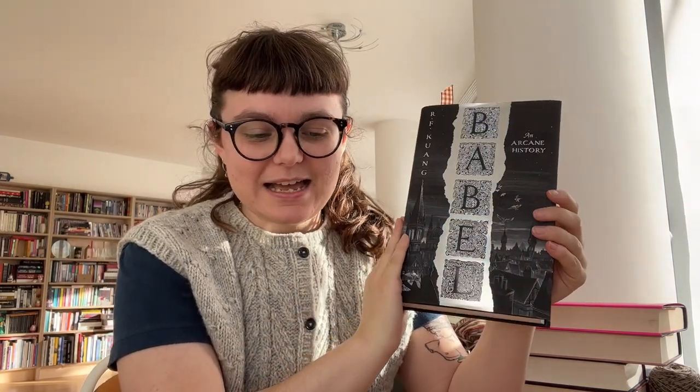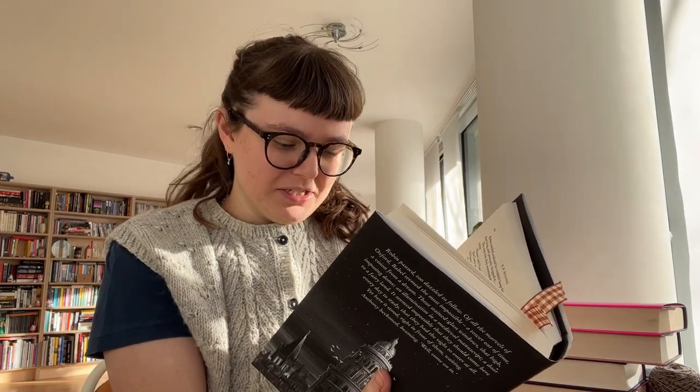The last book I want to talk about is Babel, which I'm reading at the moment. I'm on page 173, at the beginning of Chapter 10. This book — wow. I've heard lots of people talking about it and saying what an amazing book it is, and it really is. I think it's quite an important book — it deals a lot with colonialism and quite big issues.